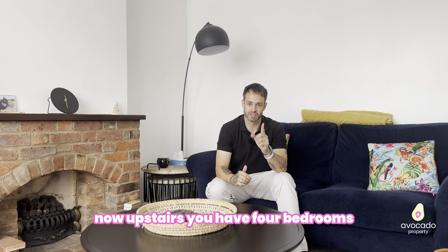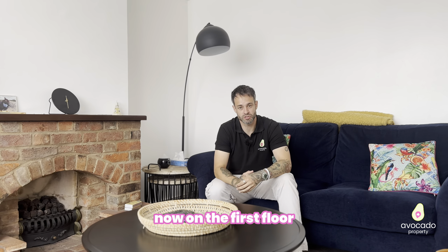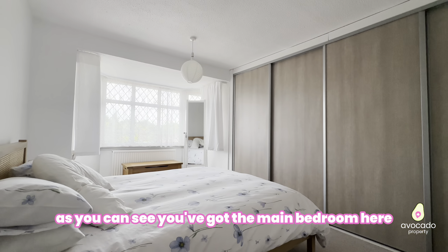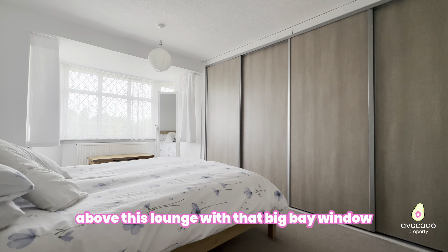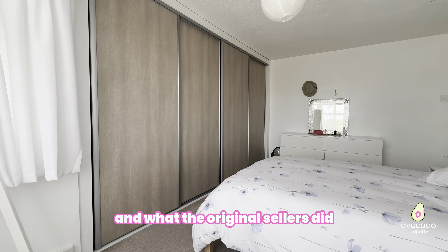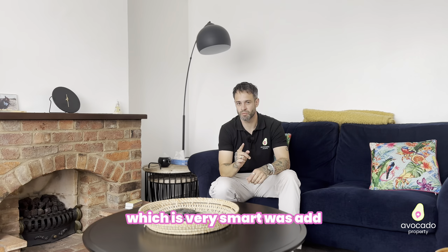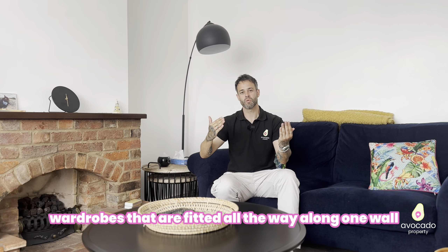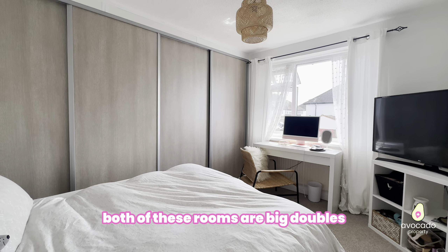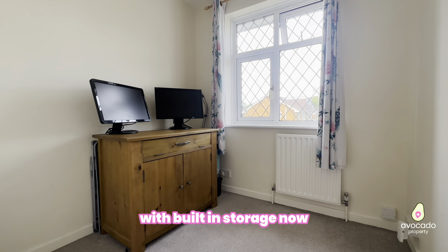Now upstairs you have four bedrooms. On the first floor you have the three original rooms. You've got the main bedroom above the lounge with that big bay window, which is absolutely superb. What the original sellers did very smartly was add fitted wardrobes all the way along one wall, and that's the same in bedroom two — both of these rooms are big doubles with built-in storage.